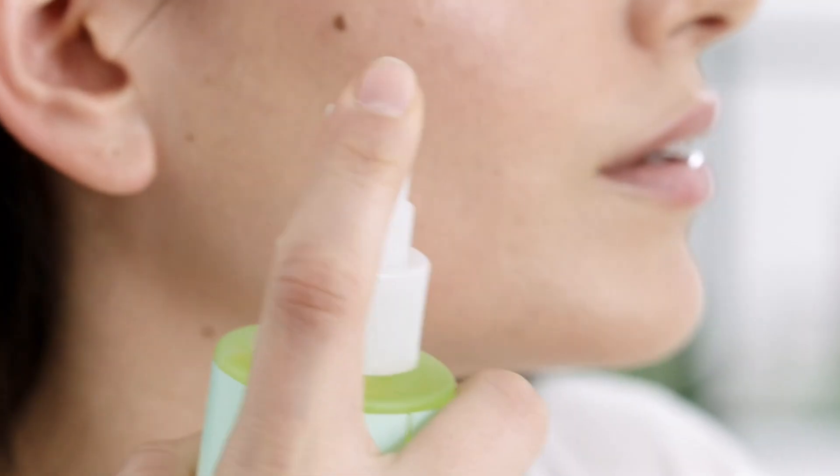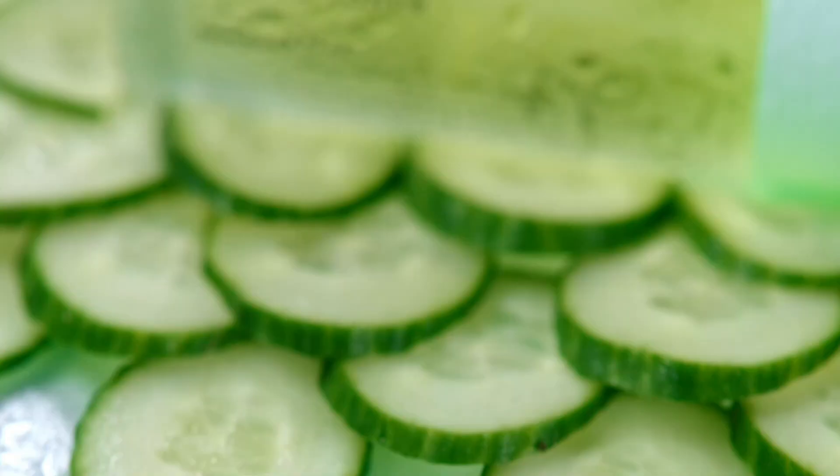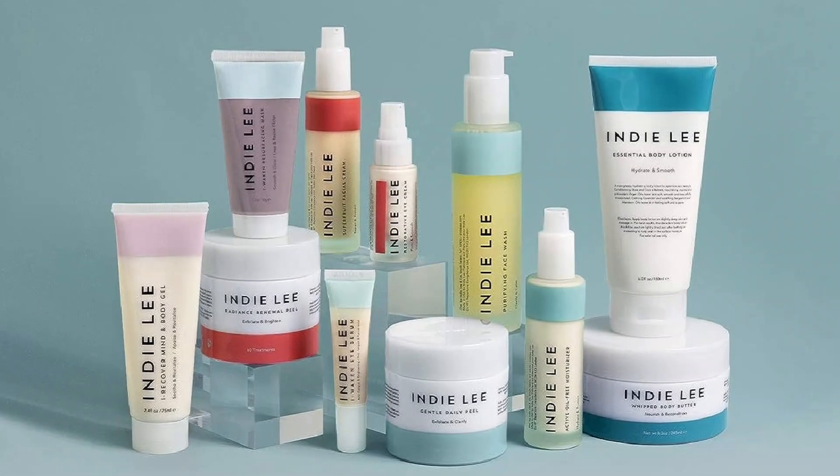The Indie Lee Coenzyme Q10 Toner stands as a pinnacle within the realm of skincare. The brand's commitment to clean and natural ingredients is apparent, assuring users of a health-conscious choice. The minimalist design echoes this ethos, with a simple yet elegant packaging that resonates with the product's organic essence.